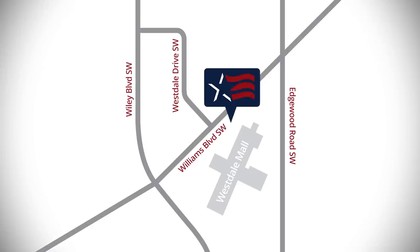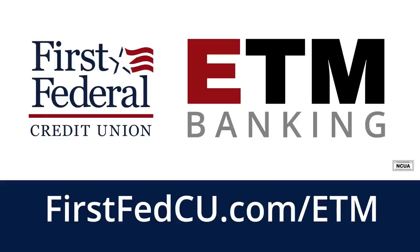Visit the new Westdale branch to try it out, or learn more at firstfedcu.com. Member NCUA.